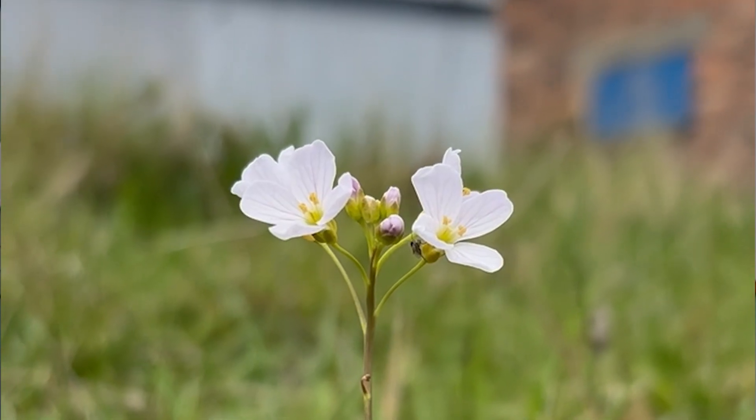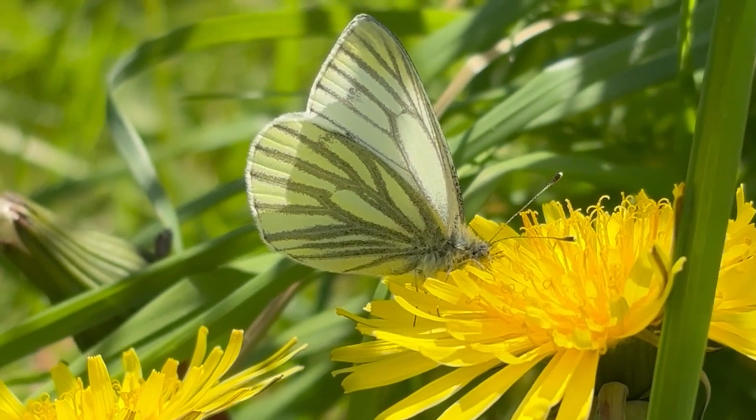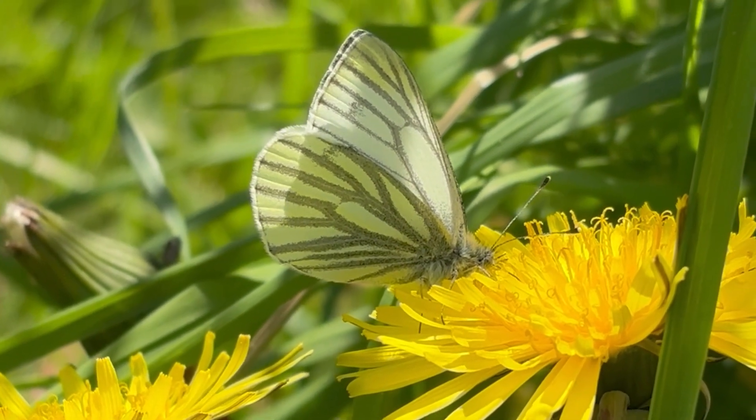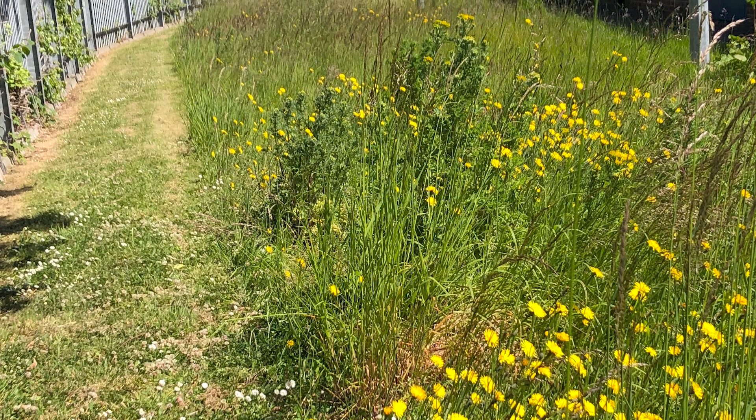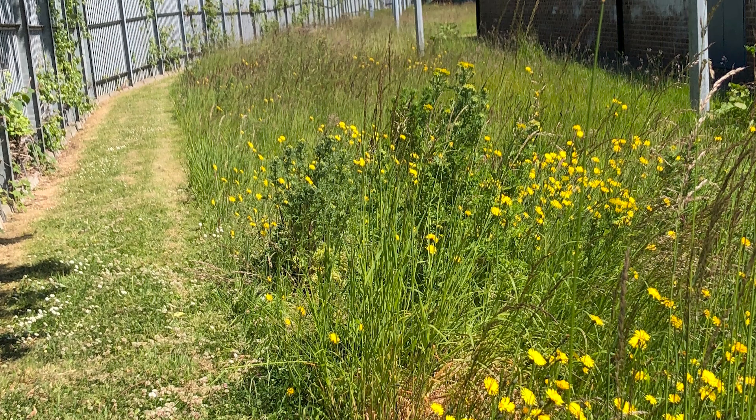The biodiversity loss we're facing is a very real and quite scary issue. Now more than ever, it's so important that we use any little scrap of space we can to make things a little bit wilder and support our biodiversity. I really hope that what we've done on our site can show other organisations what's possible. Giving power to the flower and encouraging those native grasses can have a huge impact on our insect biodiversity — and it's a real easy win.